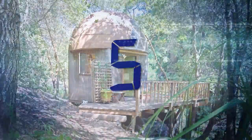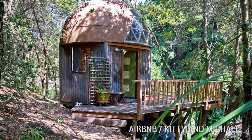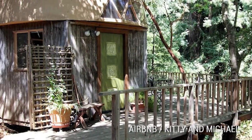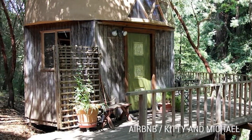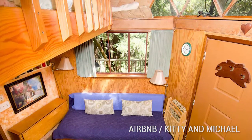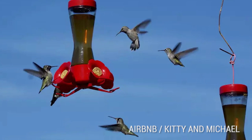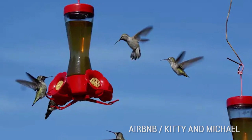Number 5: The California Mushroom Dome. If you really want to get close to nature, check out this Mushroom Dome House in Santa Cruz County, California. This humble abode is located on 10 acres of land, so it's just you and Mother Nature. Hosts Kitty and Michael recommend bringing your camera so you can spot the beautiful hummingbirds that call this part of the world home.